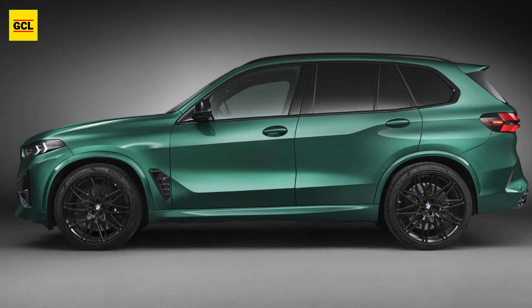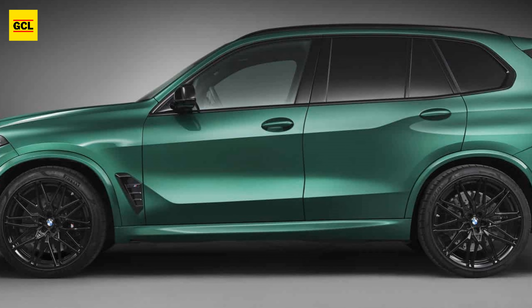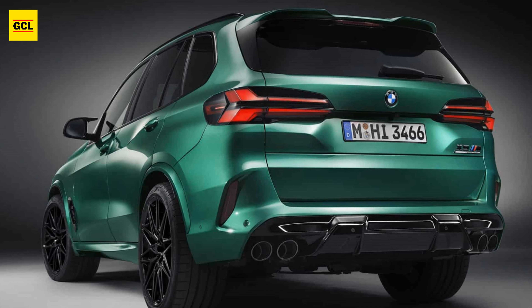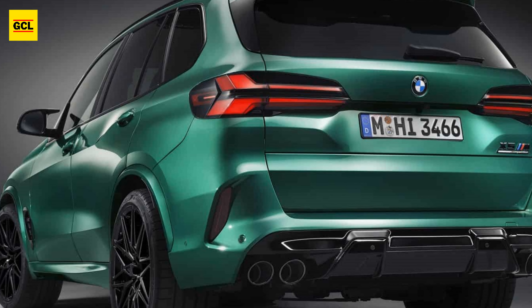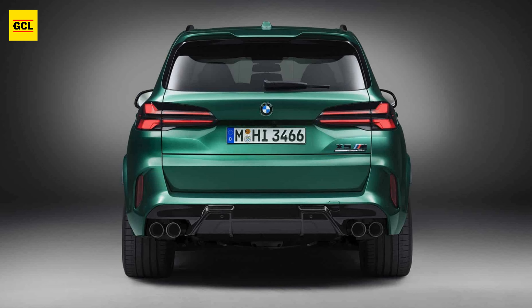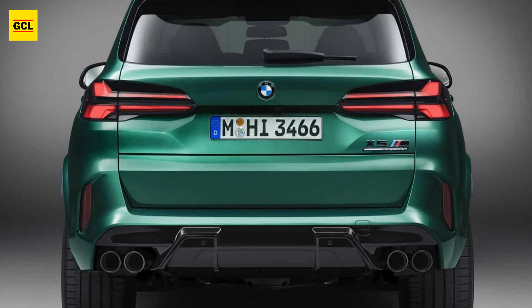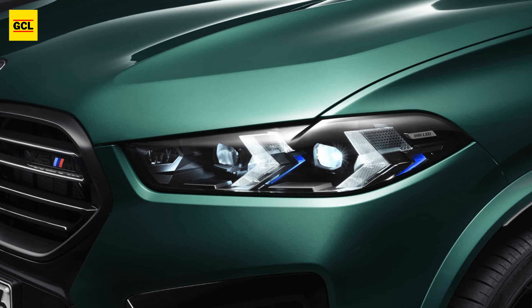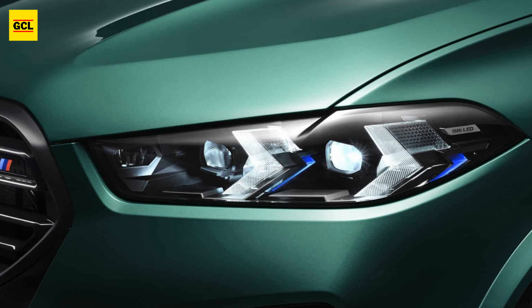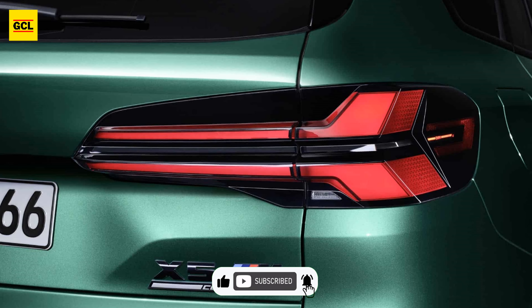The 2024 BMW X5 M Competition now sports redesigned headlights, a kidney grille, taillights, and bumpers. Instead of the standard X5 grilles, the new X6 M-inspired grilles have widely spread horizontal slats instead of vertical ones, a design cue from the M3 and M4. The new muscular front bumpers combine body color and black air intakes to form an intriguing zigzag motif on either side of the grille. Although strange, it's kind of cool.